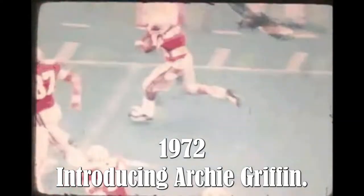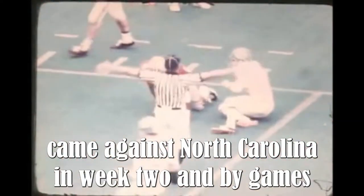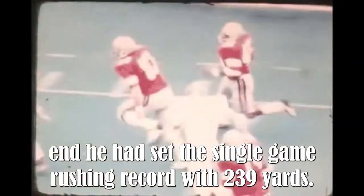1972 — Introducing Archie Griffin. Archie Griffin's first official carry came against North Carolina in Week 2, and by game's end he had set the single-game rushing record with 239 yards.